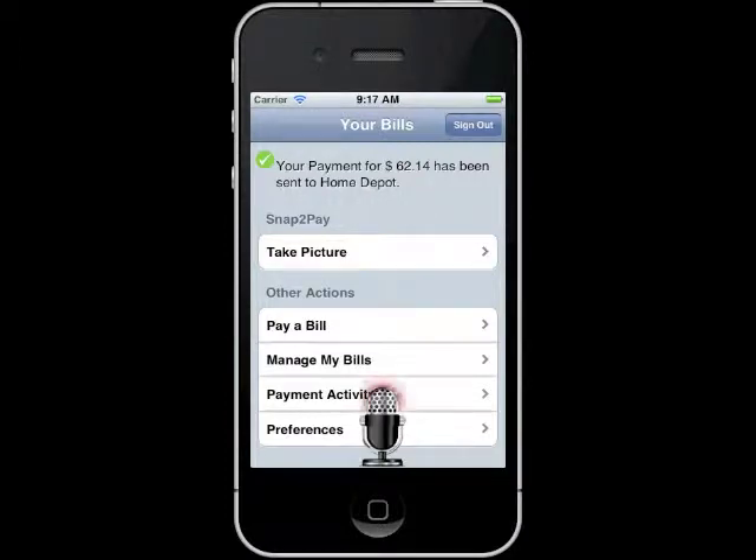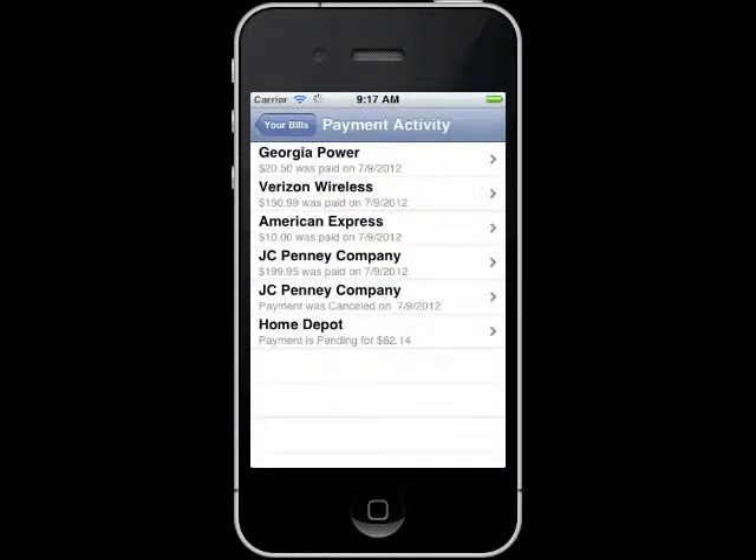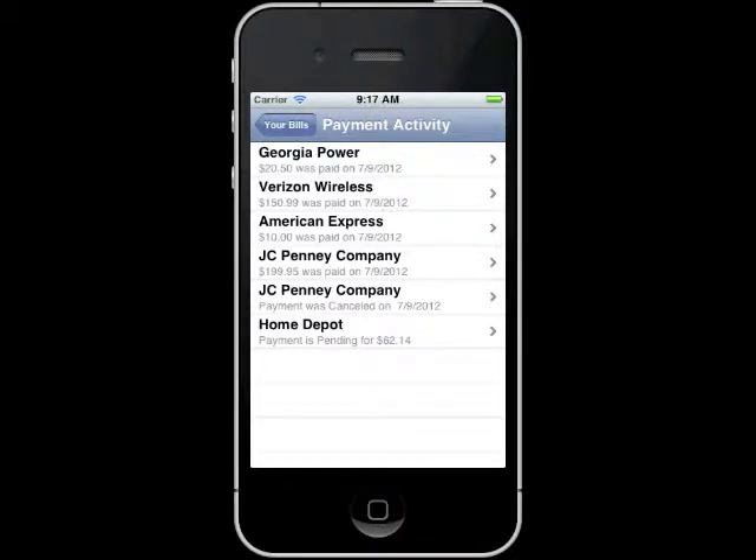View payment activity. Which payment do you want to view, or say cancel when you are done? Home Depot. This payment to Home Depot in the amount of $62.14 is pending. The payment will be processed in time for the biller to receive it by July 12, 2012, and the funds will be withdrawn from your account. If you have a question about your bill or about credit in the payment to your biller account, please contact Home Depot directly.